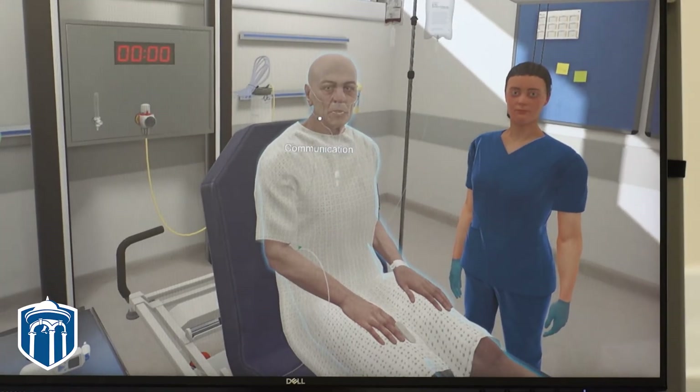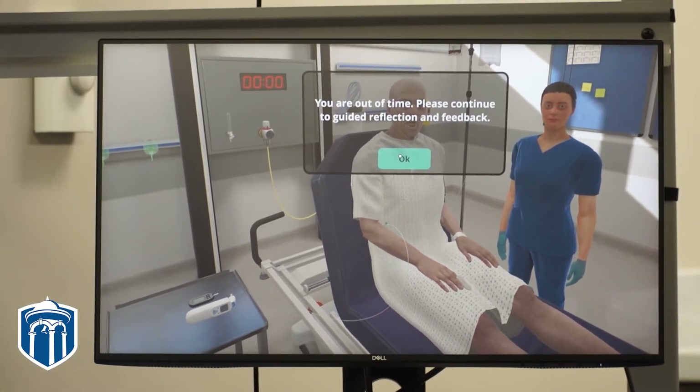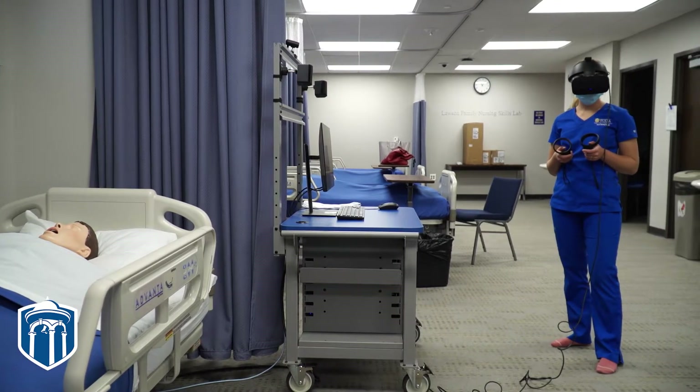When the nursing students have the headset on, they're watching a virtual room. They have a patient in the room and a nursing assistant they can click to ask for help if they're stuck. They can treat the patient just like they would hands-on — ask them questions, listen with a stethoscope, decide whether to call the doctor or give a medication. There's an emergency crash cart, a computer, a clipboard with more information, and a sink to wash their hands, and they can click on all of that in the scenario.